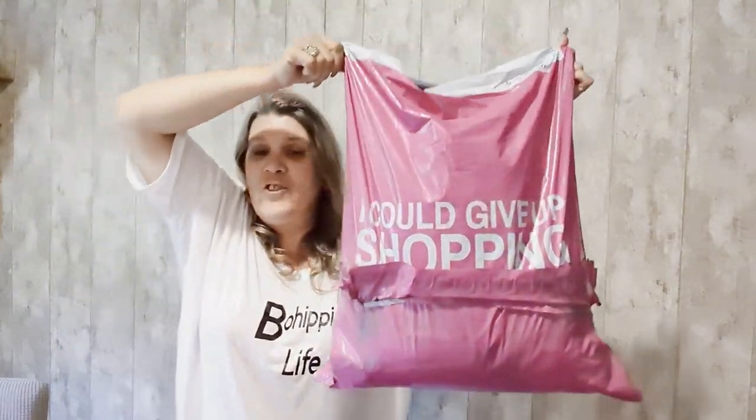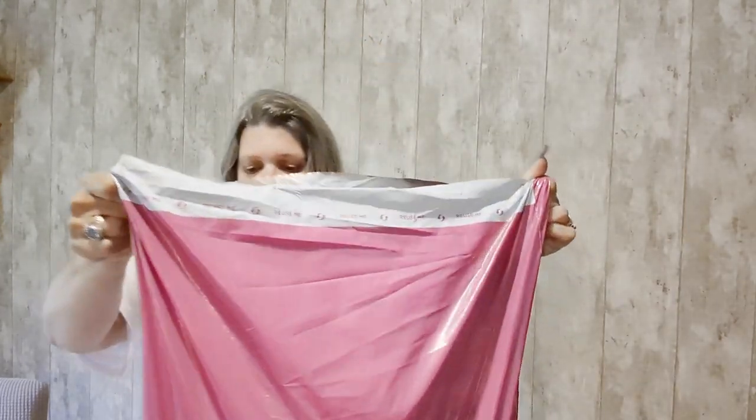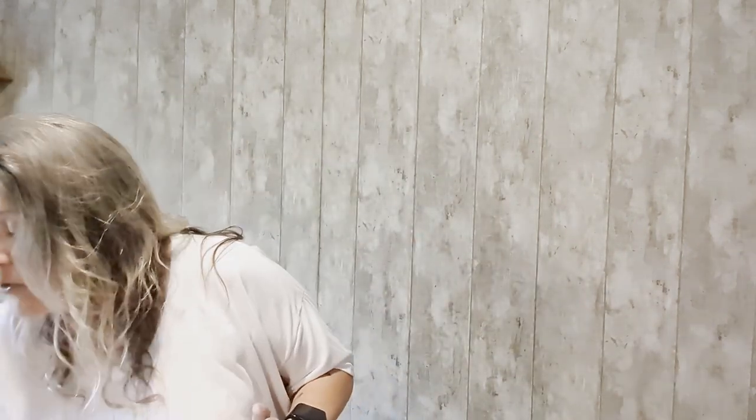I'm finally getting to the Nadine West haul and I'm so excited! If you were around for my last video, I didn't have the best of luck with it and I was going to cancel my order, but Jason from Nadine West sent me an email and I decided to give it one more shot.